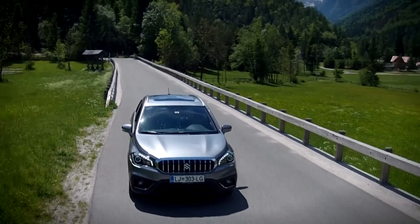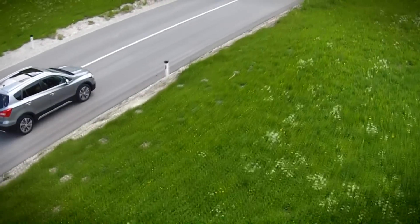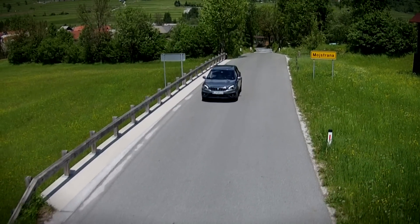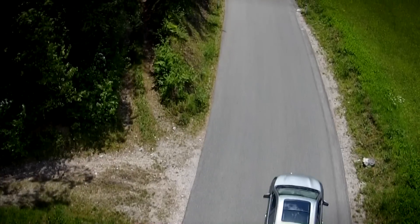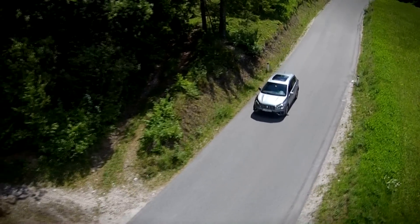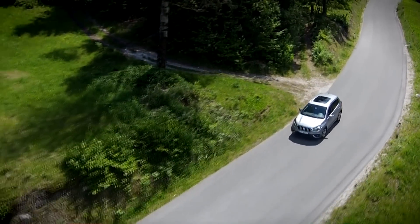It's true the tested model with all the extras cost €29,000, but you can get the automatic transmission with the €21,000 package. All-wheel drive is there for the same money if you opt for the manual. Whichever package you choose, you'll be buying a good-looking, comfortable car.